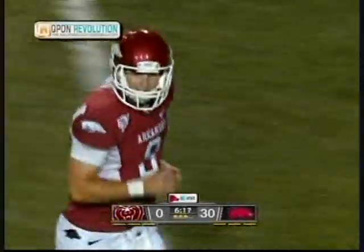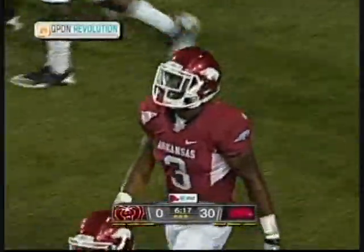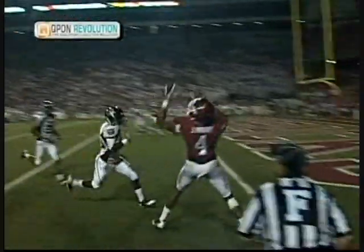They're going to say that was incomplete. Looked good from here, didn't it, Coach? Yeah, it looked good to me. Jarius Wright making an over-the-shoulder catch. Or was that Adams? Was it Adams? I thought it was Wright, but I saw Adams there. It looked like Wright over the shoulder. Yeah, it was Wright.